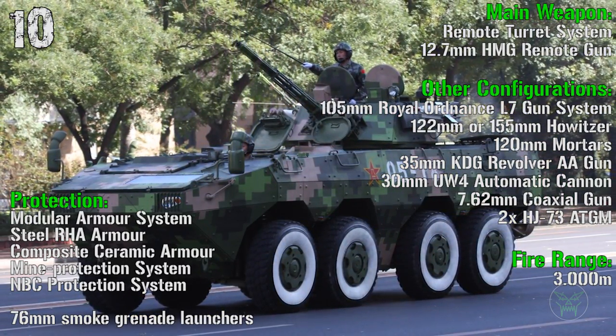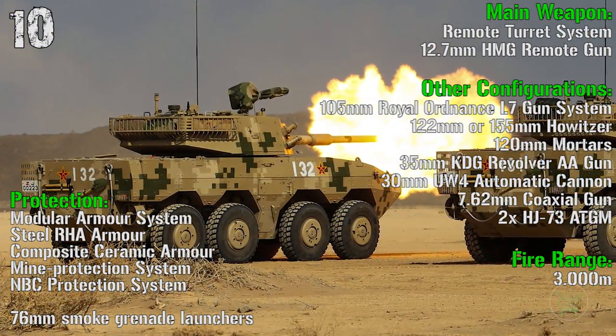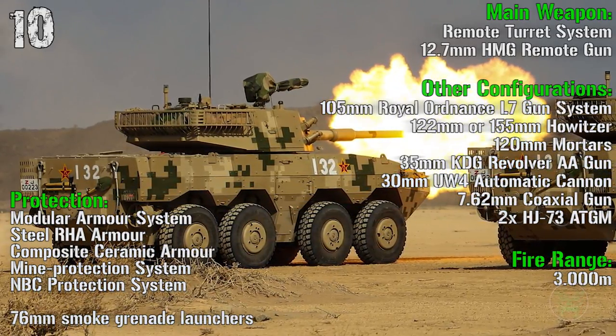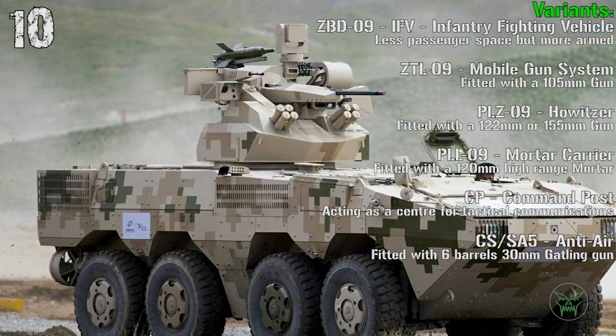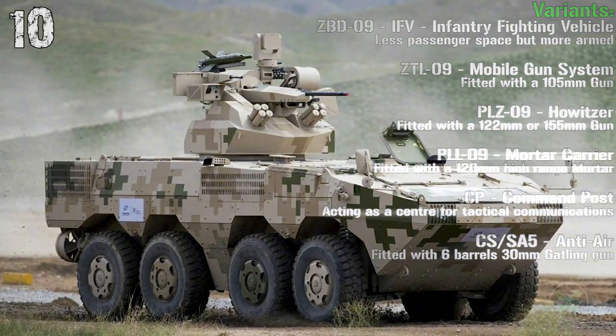For the ZBL-09 there are many other configurations including a 105 mm gun system, 122 mm or 155 mm howitzer, mortars, anti-air gun, and automatic cannon. Variants include the AFV, mobile gun system, howitzer, mortar carrier, command post, anti-air, and many more.